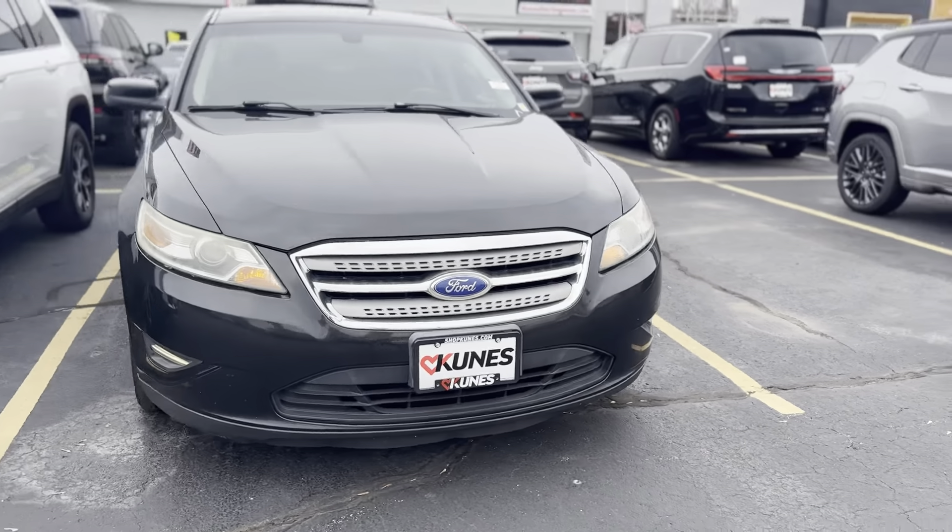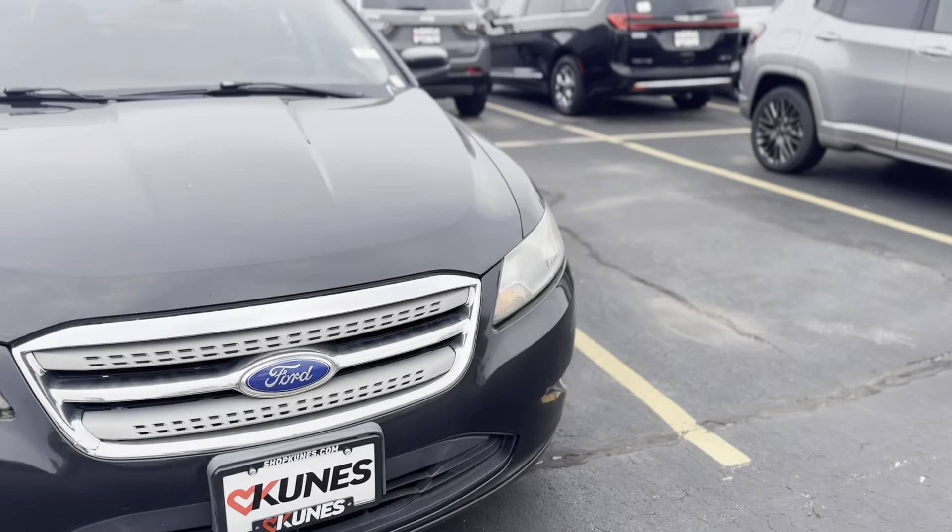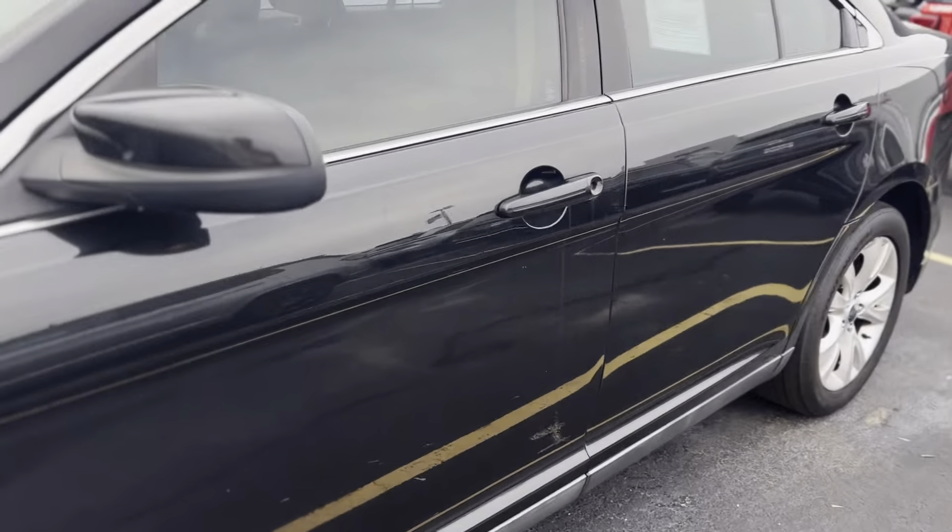Hey guys, coming at you again with another Black Friday deal. I have a 2011 Black Ford Taurus SEL. Let's take a peek at it.